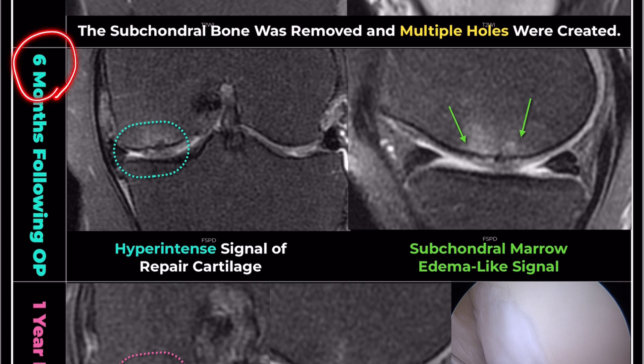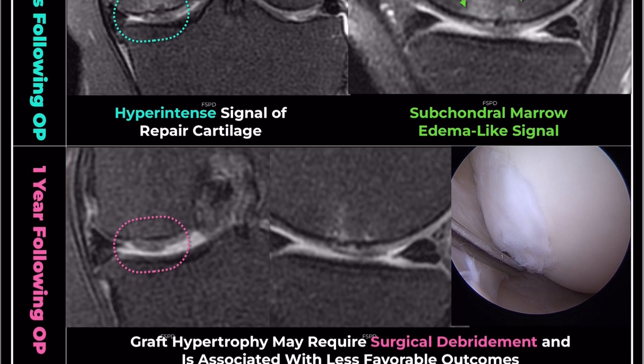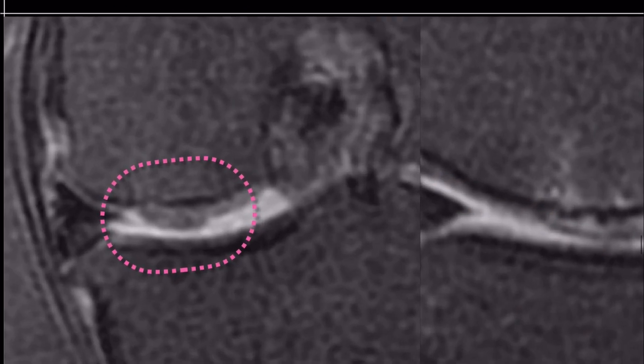These are normal postoperative findings. One year after the surgery, the MRI demonstrated improved subchondral marrow edema-like signals and complete defect filling by repairing cartilage. However, compared to the surrounding native cartilage, the graft showed hypertrophy of approximately 150%, leading to protrusion from the chondral surface.